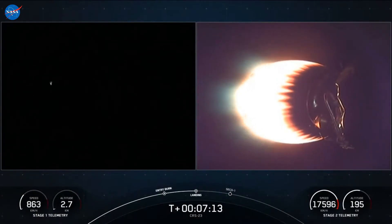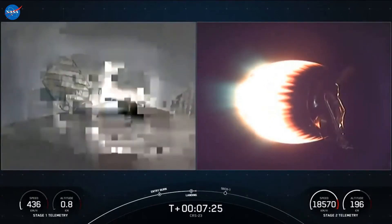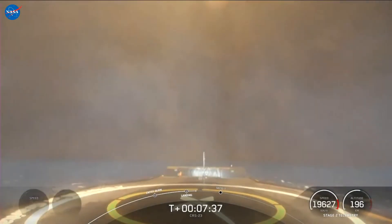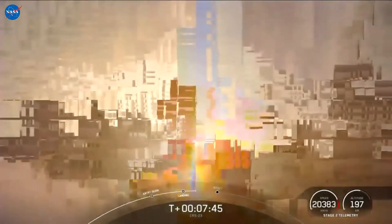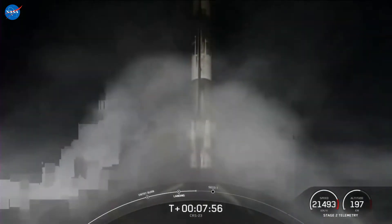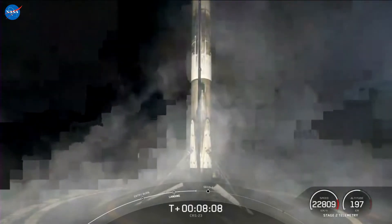Stage one landing burn startup. A single engine — the center engine, engine number nine — has relit in preparation for landing. Stage one landing leg deploy. Stage one landing confirmed. And that is the 90th successful landing for an orbital-class rocket and the very first for our new drone ship, A Shortfall of Gravitas. That is a beautiful thing to see and a great way to start off today's mission.